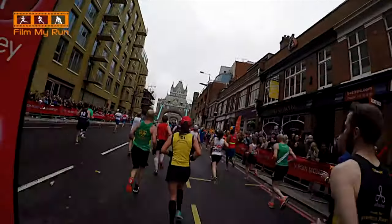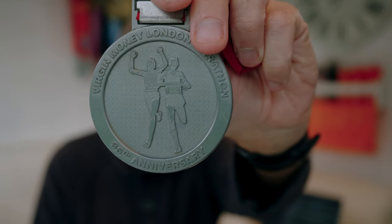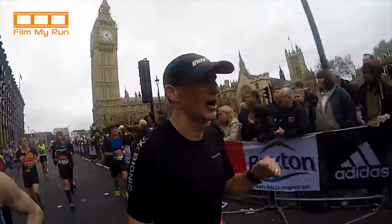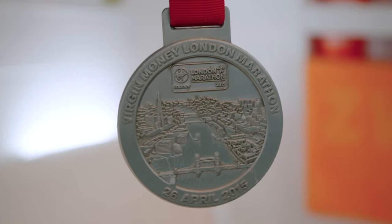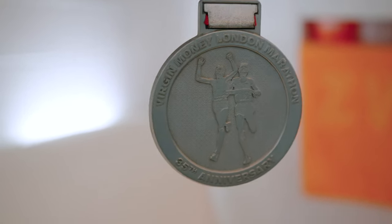I've been lucky enough to complete five London marathons and one virtual London, but for this episode I thought I would show you my first ever London Marathon medal — that's from 2015. It was an absolutely freezing year and I didn't quite manage my goal of three hours 15 minutes, but three hours 18 was perfectly acceptable.